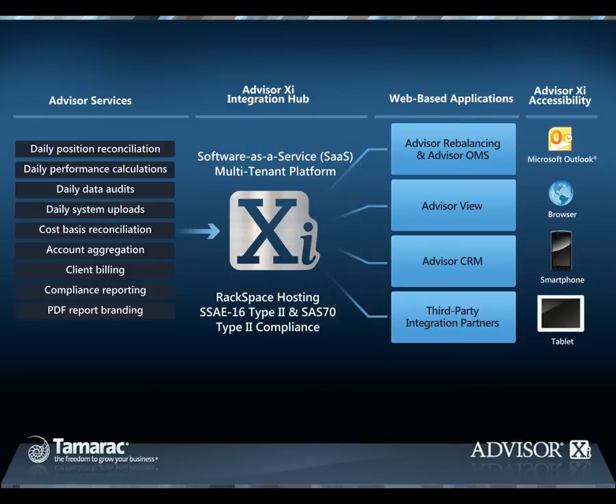Tamarac's web-based applications utilizing the Software-as-a-Service model include Advisor Rebalancing, the industry's leading portfolio monitoring, rebalancing, and trade application, and includes an integrated trade order management system, Advisor OMS, that leverages fixed connectivity for straight-through processing of equity and ETF trades.